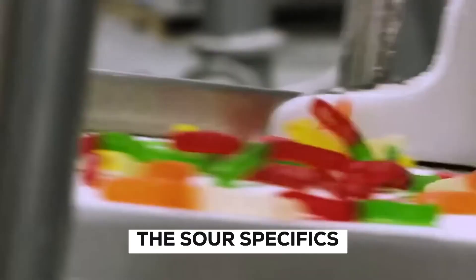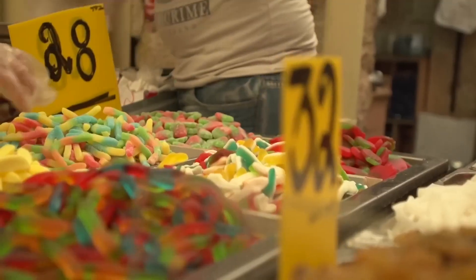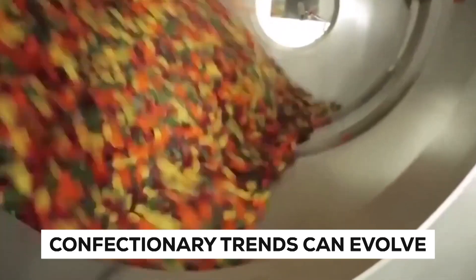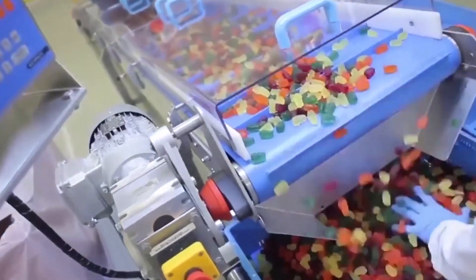Before we dive into the sour specifics, we'll dive into the history of sour gummy bears. Sour gummy bears are a prime example of how confectionery trends can evolve. Their introduction tapped into the broader fascination with combining contrasting flavors to create unique taste sensations.